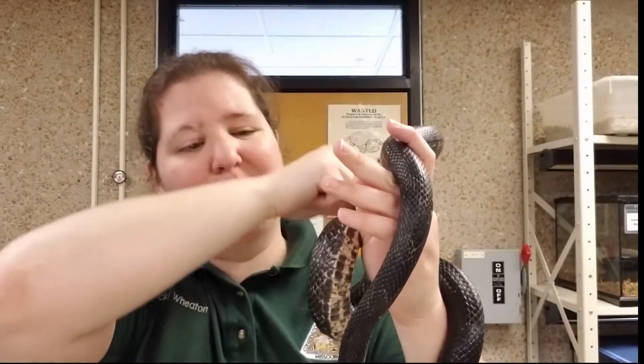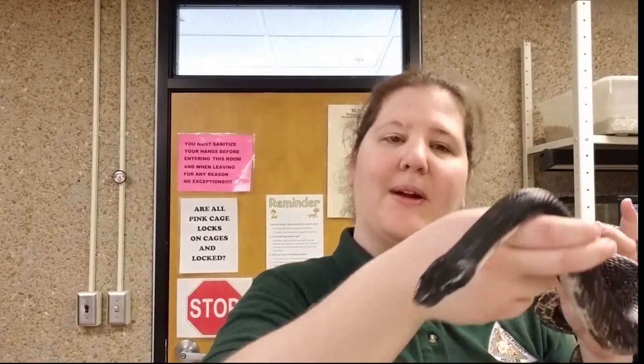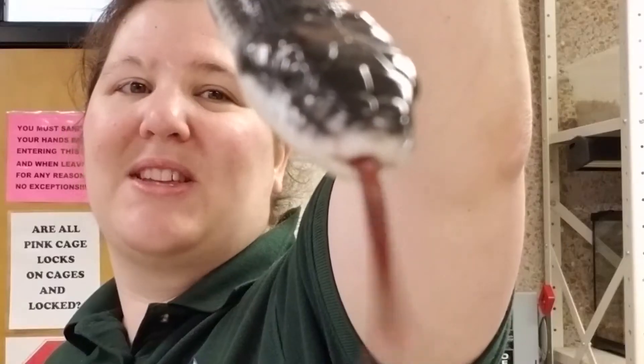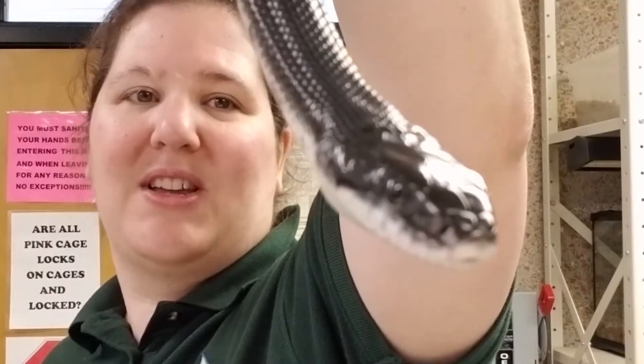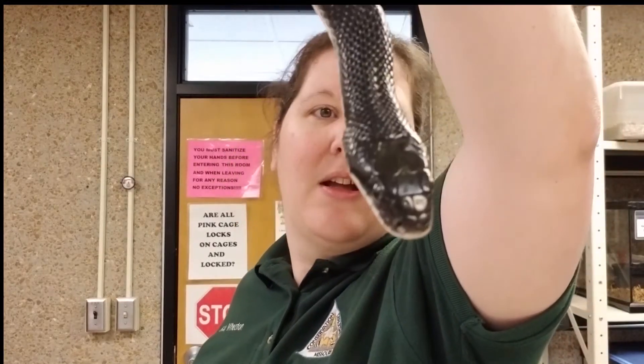They eat mostly rodents, but they will go into trees — they're good climbers. They'll go into trees and get some eggs and things like that. What I want you guys to see about this guy right here is his tongue. That tongue is out and you'll notice that it's forked at the very end. They have that forked tongue so that they can smell all around them. The tongue goes out in two different ways, sending messages from over here and over here about what's around him. It goes back to a special organ that processes that information, so they know where their food is and where it isn't.